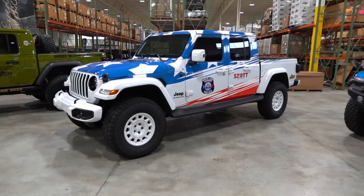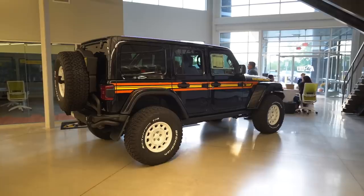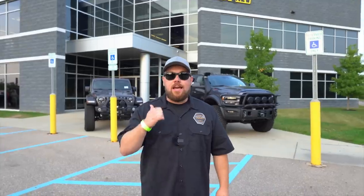Today we're at AEV's production headquarters. We are checking out some of the coolest vehicles they have to offer. It is an open house — let's jump in and check them out.